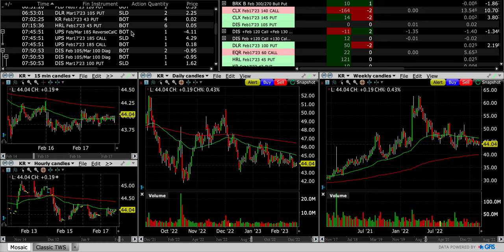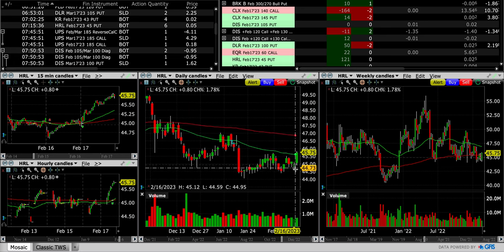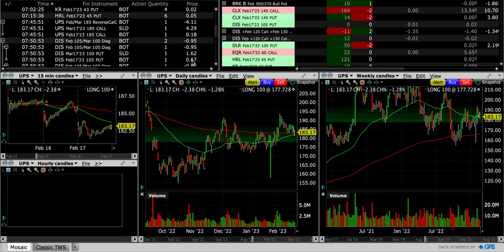HRL — Hormel — same situation. I just didn't want to worry about it since they're announcing earnings. It actually traded below this $45 area at certain points during the day, especially at the beginning of the day. So glad to get those closed out — it only cost a nickel. We did well in that trade and I'm more than happy to close it out and not have to worry about it at the end of the day.